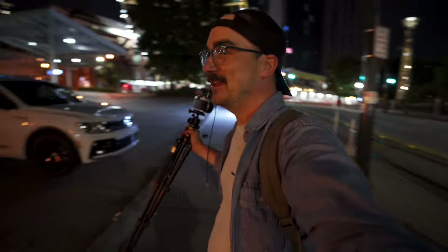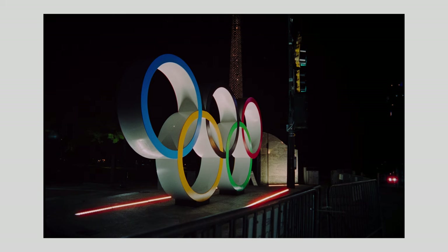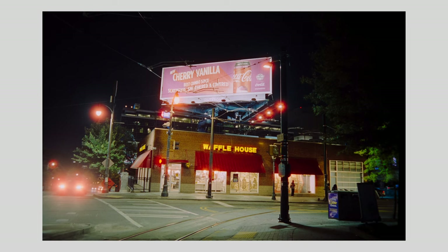We're in Centennial Park. Hopefully we metered well tonight. I'm going to get this Olympic sign — in 1996 Atlanta held the Olympics, so it's pretty cool. And obviously I'm going to nail this Ferris wheel shot too, so let's meter correctly.